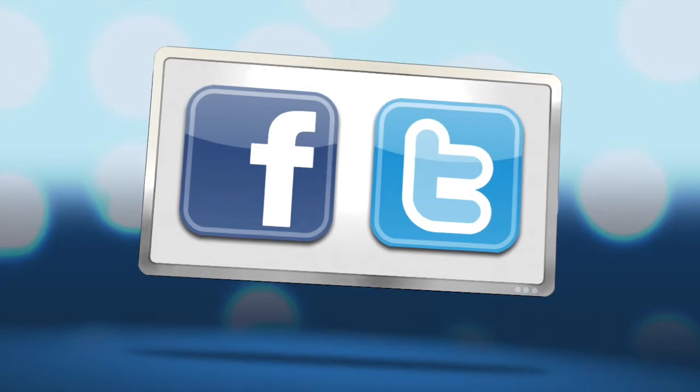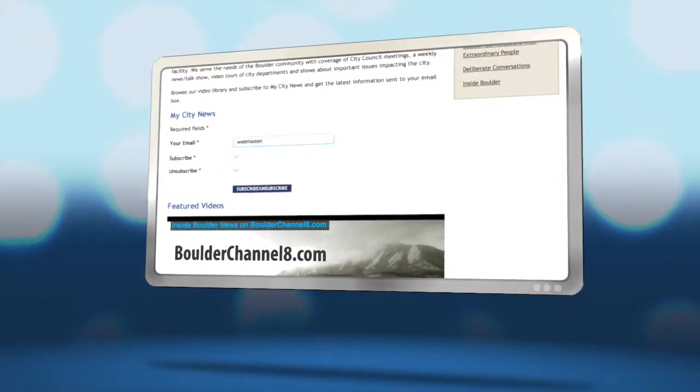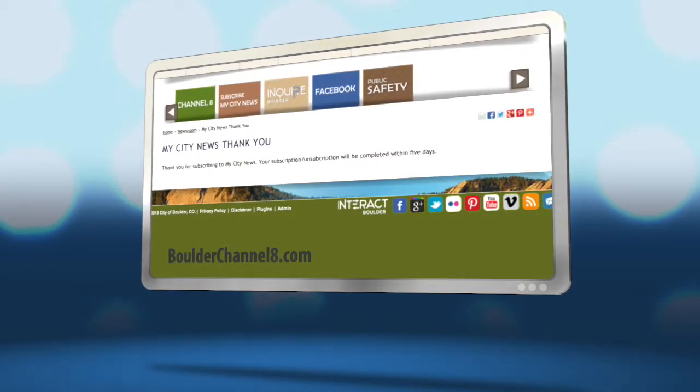Thank you for watching Inside Boulder News. Stay in touch with us on Facebook and Twitter by submitting news tips and questions. You can also sign up to receive video updates right in your inbox — just go to BoulderChannel8.com and click on subscribe.